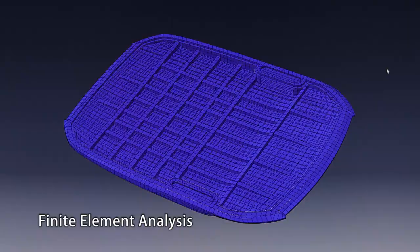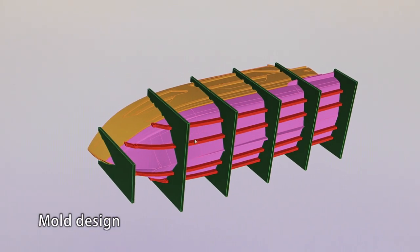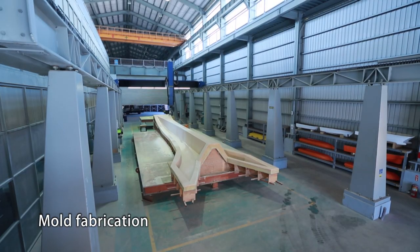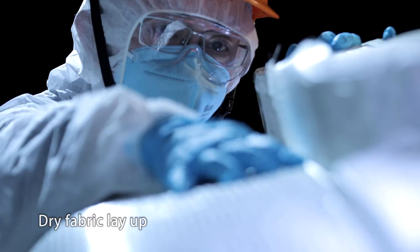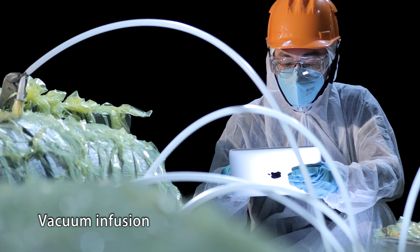With accumulated diversified technology from cross industries, ATEC provides the highest quality FRP hulls and large yacht components for Horizon's yacht collection. Nowadays, ATEC is the only total solution provider for large-scale FRP component manufacturing in Asia.